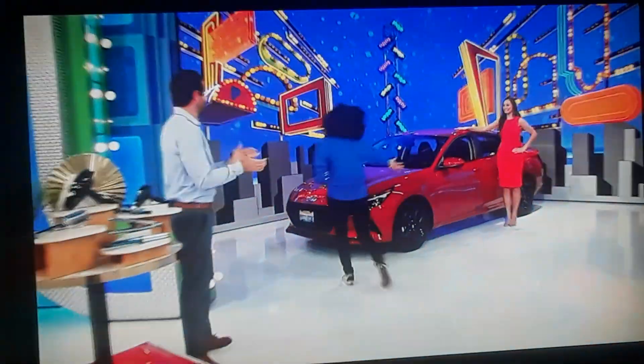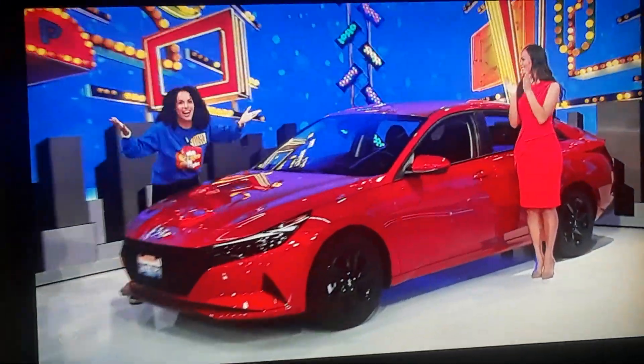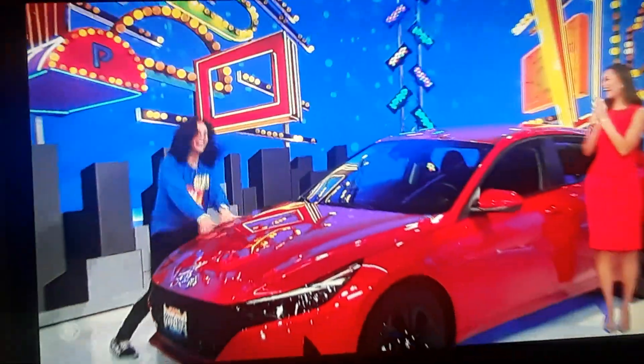$22,735. Congratulations! We're going to see a couple commercials. We'll be right back. Don't go away. Thank you.